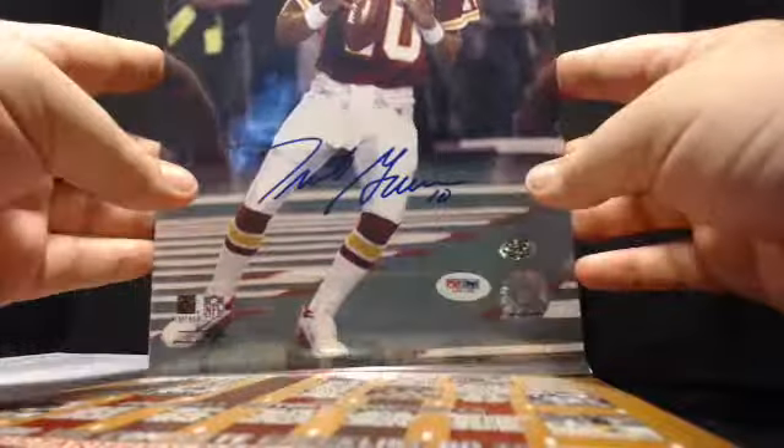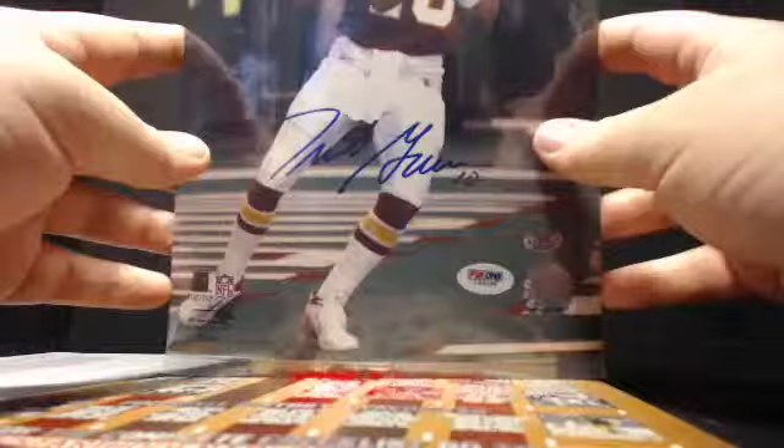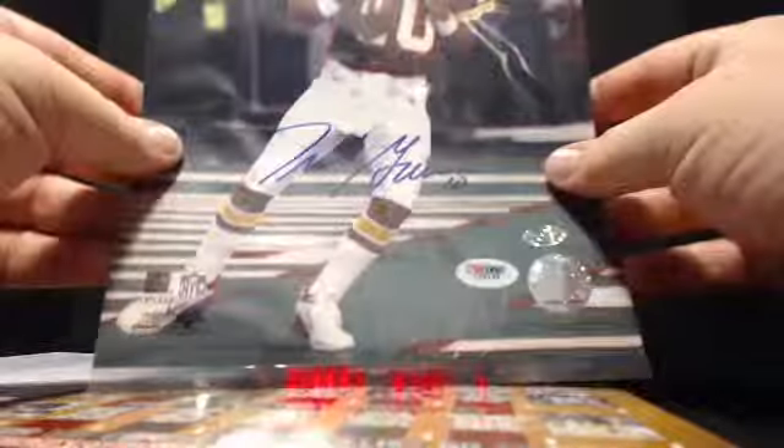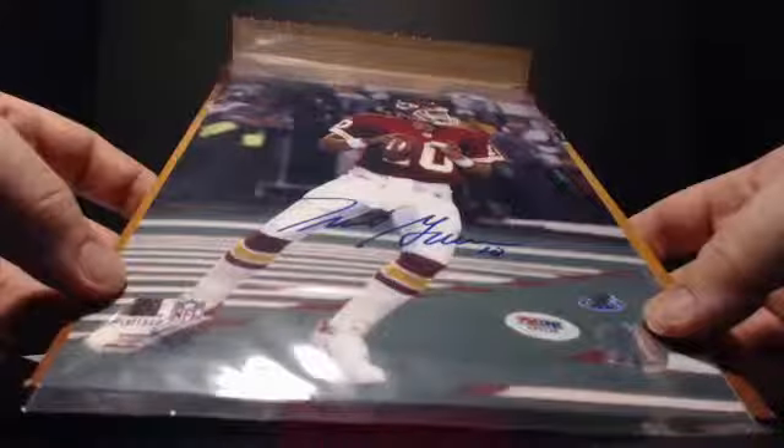I've got Stafford — I was down 100 points coming into the game. I have Stafford and Megatron. I haven't looked yet, so I don't know where I'm at. But Alex DA, that one's for you, buddy. Congratulations, sir.